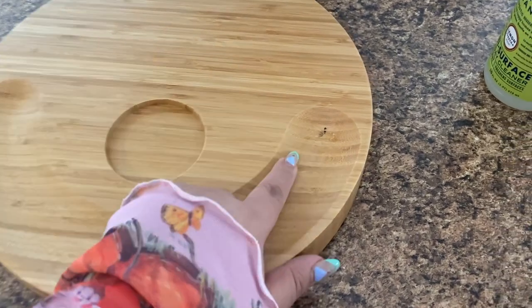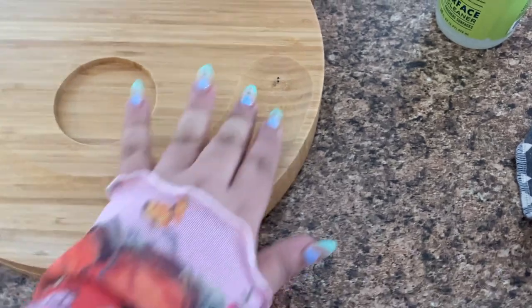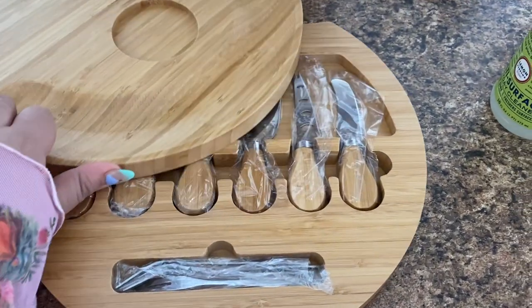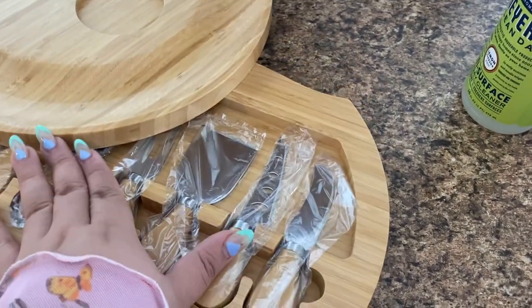This is the charcuterie board. I just realized it came with a little stain right here — it doesn't really bother me because I feel like I'll be able to wash it off. But look, you slide it open and there are all the utensils you need for your fruits, your hard cheeses, your meats — all of that.